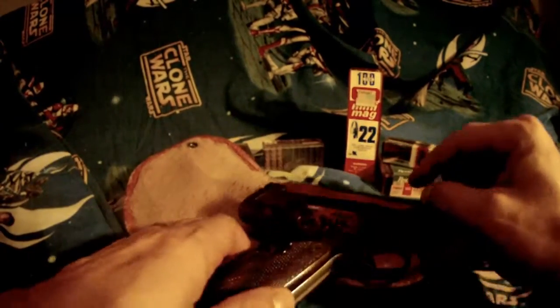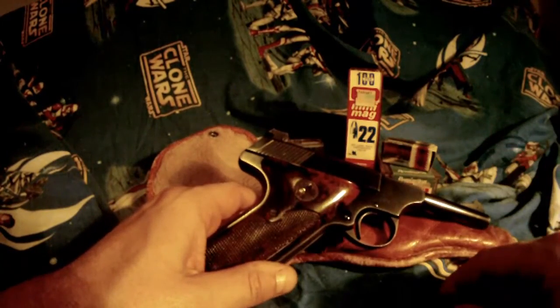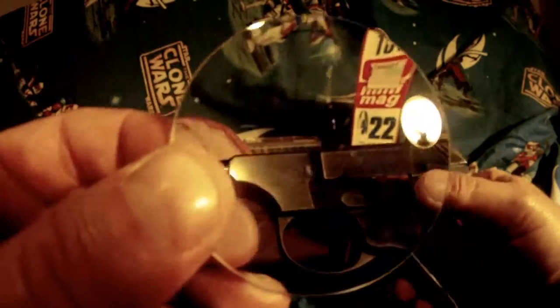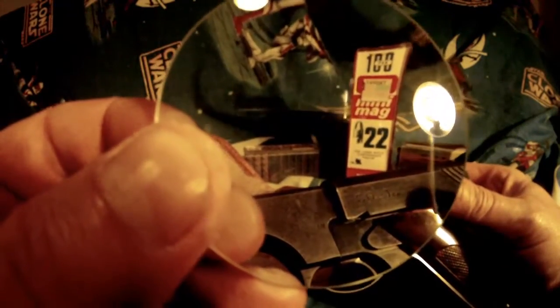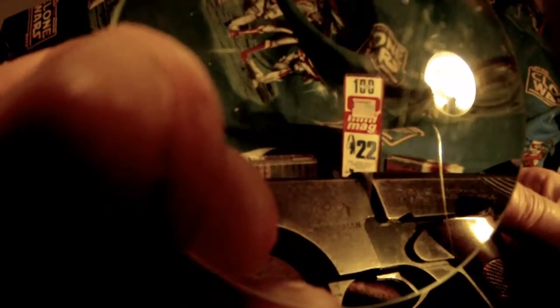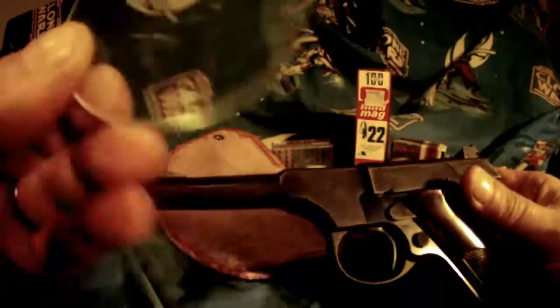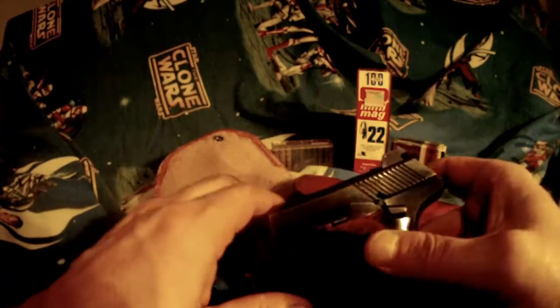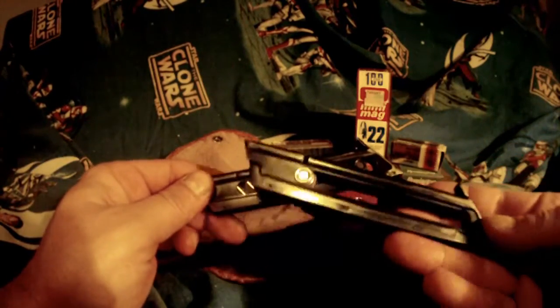I believe it's a 1948 Series 2 Woodsman Colt .22 long rifle. It's got a cool — I don't know if you can see that or not — picture of a horse with like an arrow in its mouth and then an arrow under it. I don't know much about it. I think it's a Series 2 because the mag release is right there. It actually came with two magazines, which is really cool.